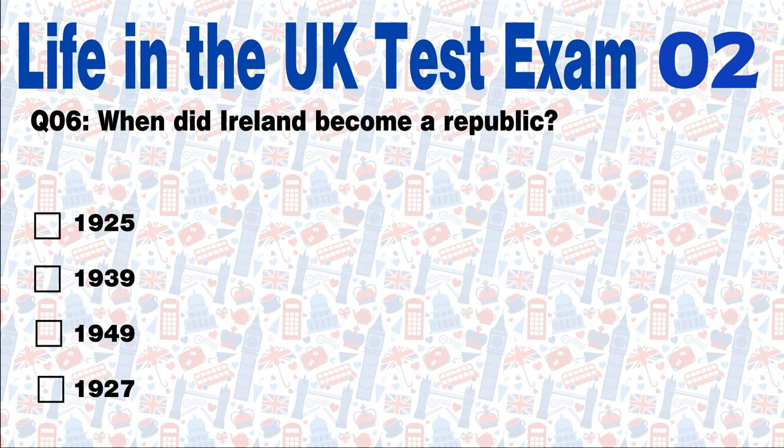Question 6: When did Ireland become a republic? In 1925, in 1939, in 1949, or in 1927? Answer: In 1949. Ireland became a republic in 1949.